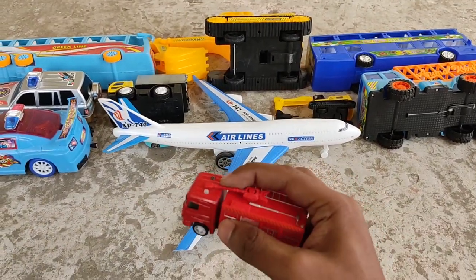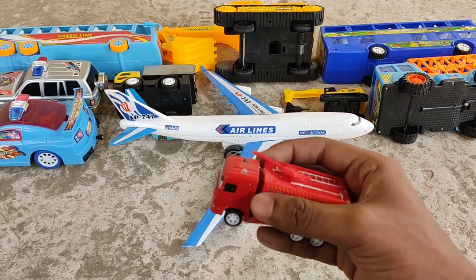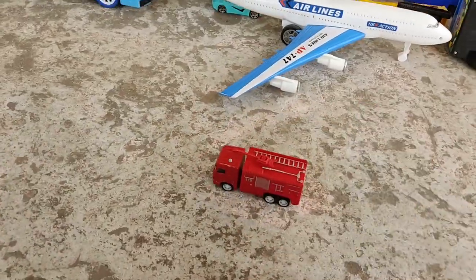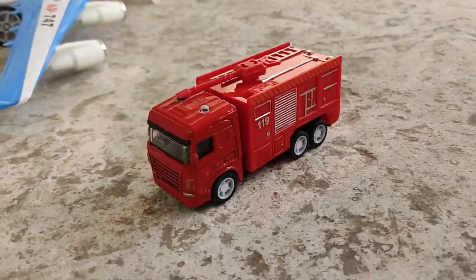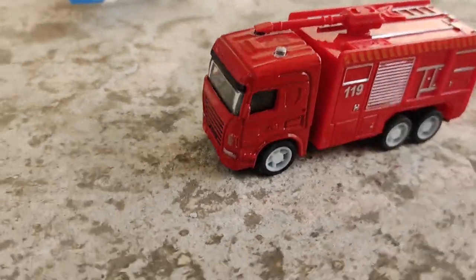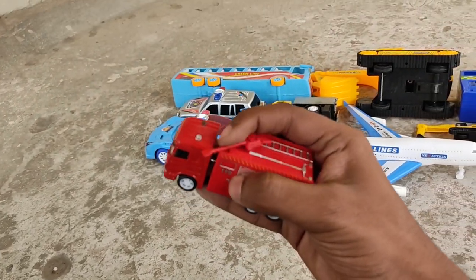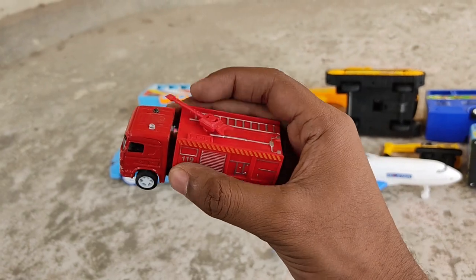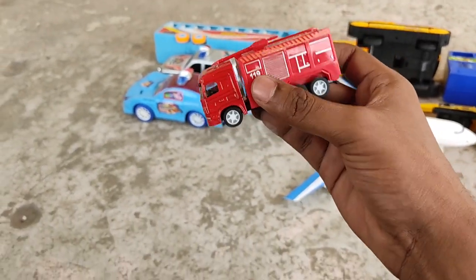A fire water truck — a fire rescue water shooter truck! It's a powerful, strong fire carrier. We can save lives with this water shooter during a fire incident!